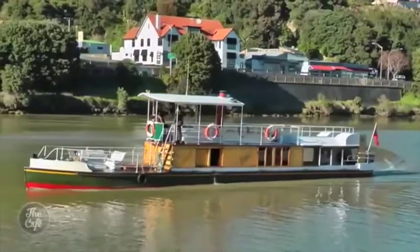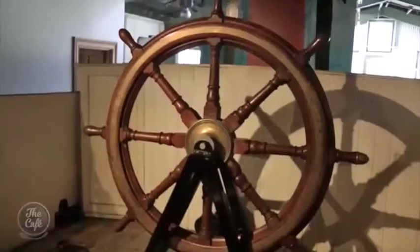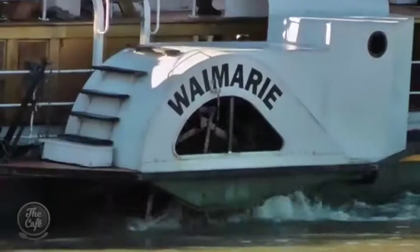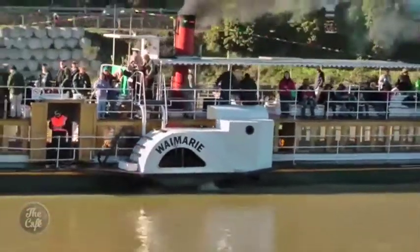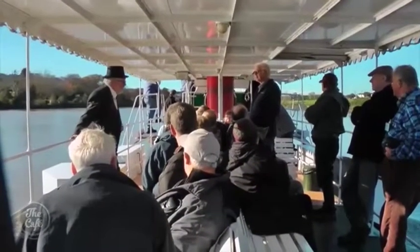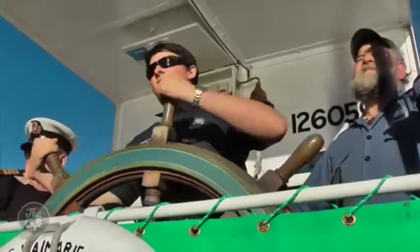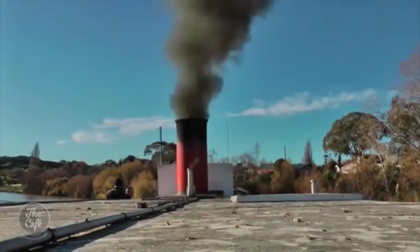Whanganui is the riverboat capital of New Zealand, so pay a visit to the Waimari Centre. It's home to artefacts and memorabilia of the many river steamers operated by Hattrick & Co. between Whanganui and Pipiriki during the golden age of riverboat travel in the late 19th and early 20th centuries. The 1899-built Waimari is a coal-fired paddle steamer that was relaunched in 2000 after being fully restored. Enjoy a leisurely cruise on the river — they operate during the warmer months between October and April.